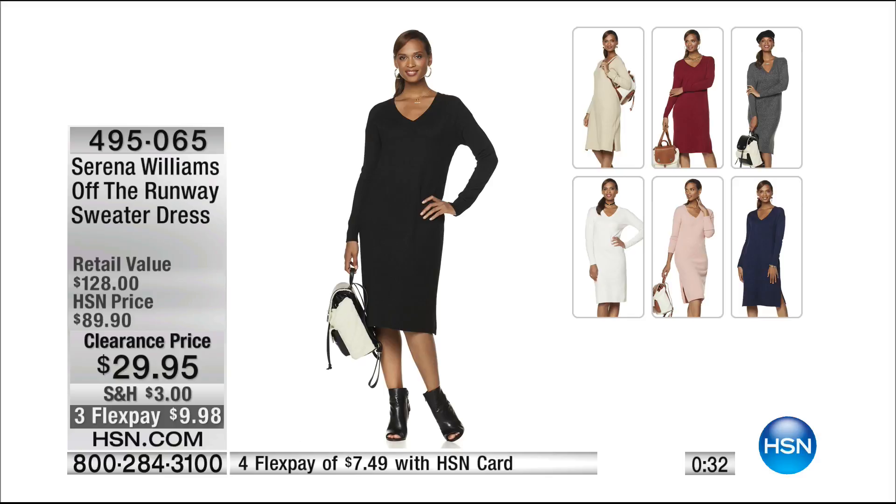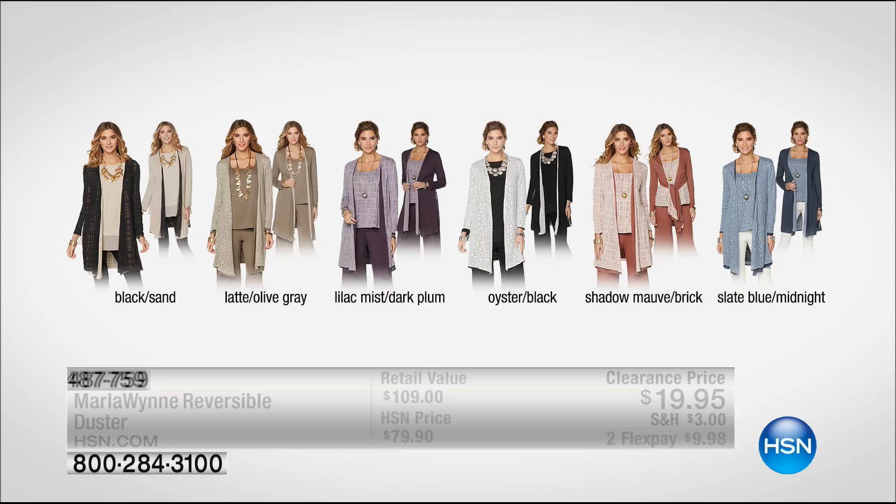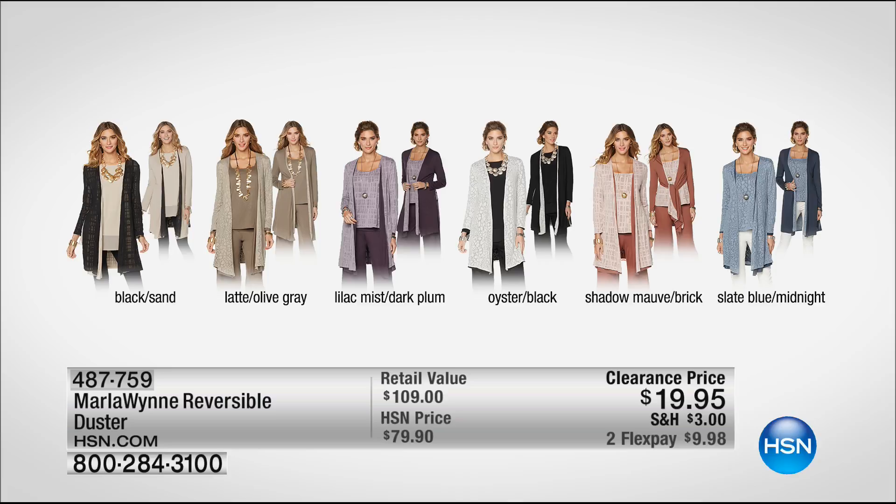Coming up a little later from Marla Wynn — it's a reversible duster, 80% off. One of Marla's most popular items ever. It was $79.95, now it's $19.95. We just sold out of the Slate Blue Midnight, but we have everything else: Black Sand, Latte Olive Gray, Lilac Mist with Dark Plum, Oyster with Black, and Shadow Mauve with Brick. If you're waiting for the real bargains, that is a real bargain — definitely one you do not want to miss.